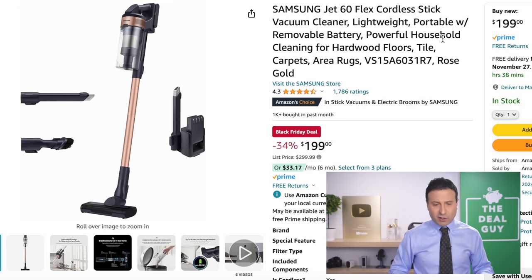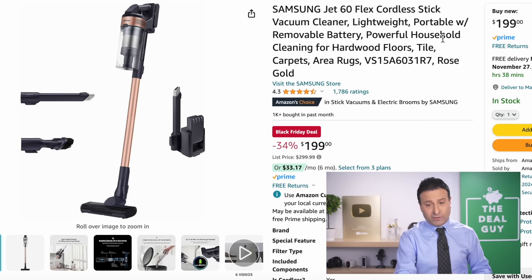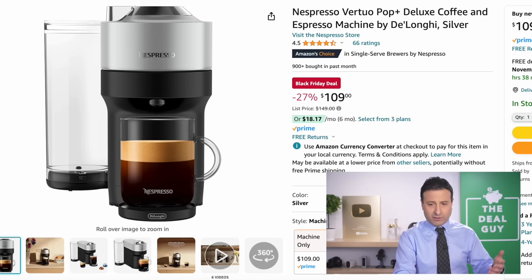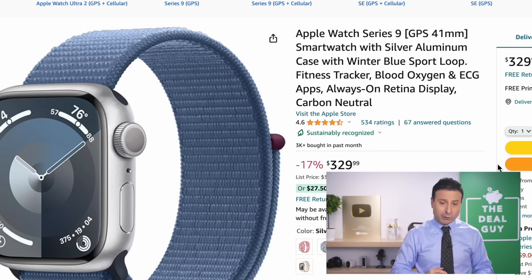The Samsung Jet 60 cordless vacuum is back at $199 — one of those deals that doesn't come along as often, with great performance. The Nespresso Vertuo Pop Plus at $109, 27% off, is a very frequent and repetitive deal. So if your budget is more constrained, you'll see this on sale many times before Christmas.